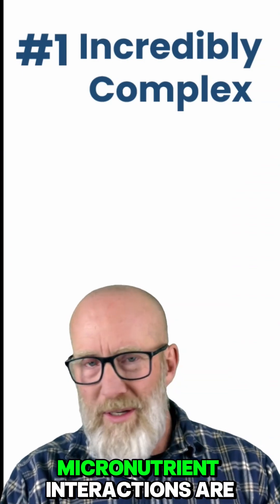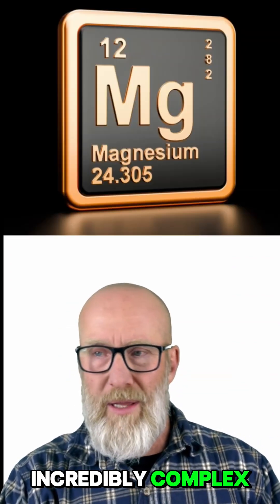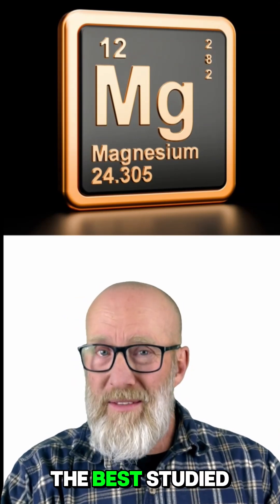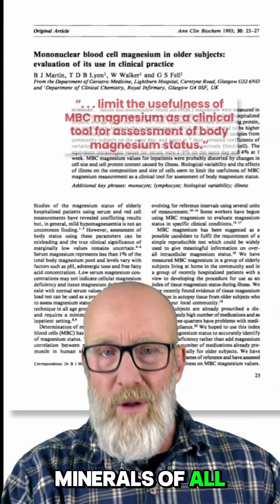Number one: micronutrient interactions are incredibly complex. Let's just use magnesium as our surrogate — probably one of the best studied minerals in conventional medicine and science, of all time.